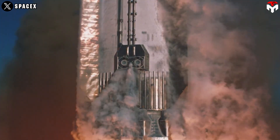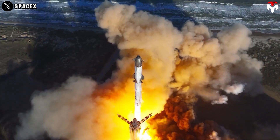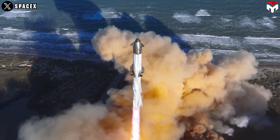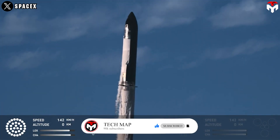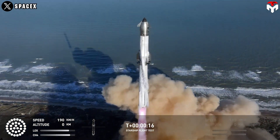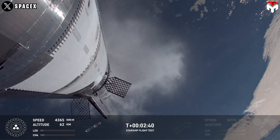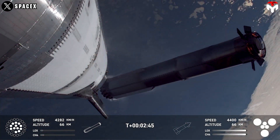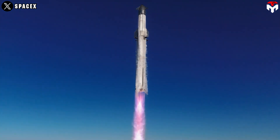As we stand on the brink of a new era in space exploration, where commercial spaceflight is becoming a reality and humanity's ambitions to explore the cosmos are more resolute than ever, SpaceX's Starship emerges as a beacon of hope. Hopefully, SpaceX will successfully address the shortcomings of previous test flights so that future test flights become more reliable.